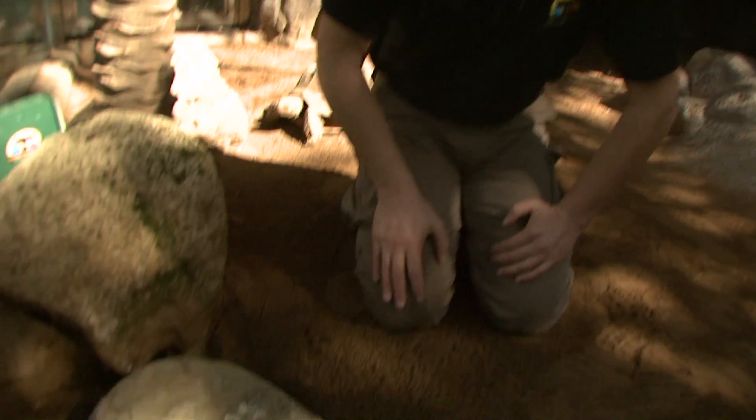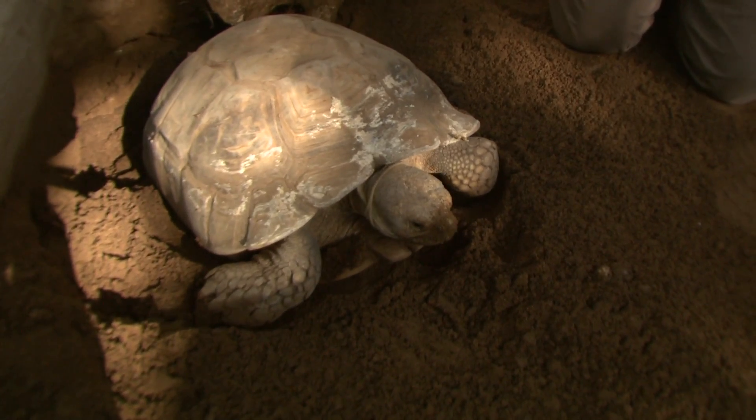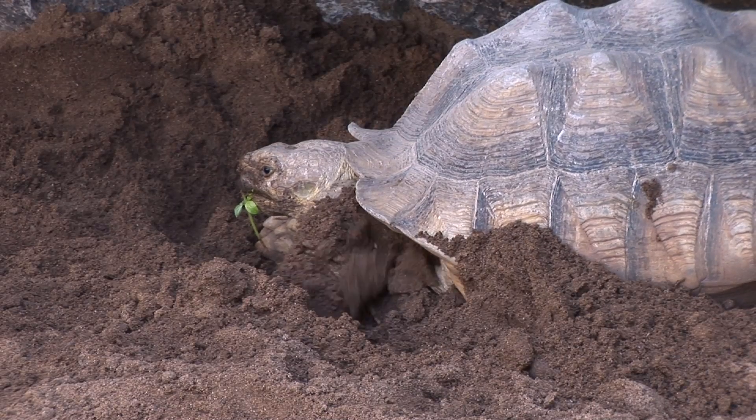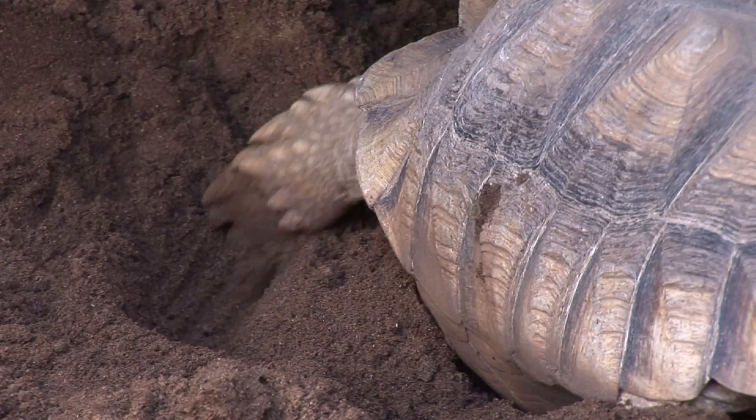This tortoise here is a female. We can't disturb her right now because she's busy digging a hole to lay her eggs. As soon as she has laid them, she closes up the hole and vanishes. These tortoises don't provide care for their offspring, so we will come back later to dig up her eggs and put them into an incubator, where we keep them for 120 days until the young tortoises hatch.